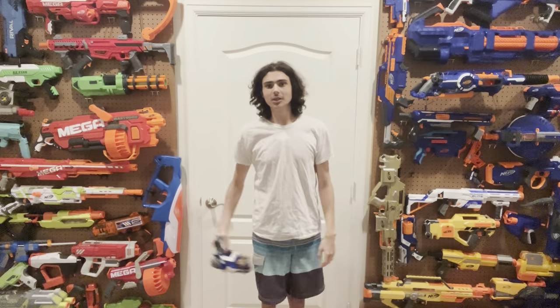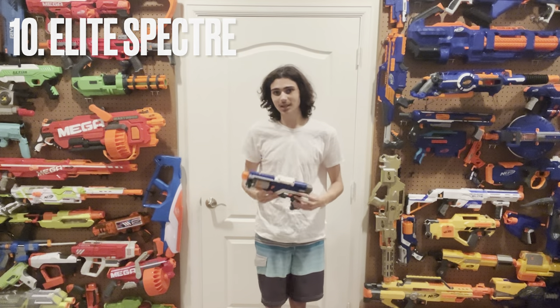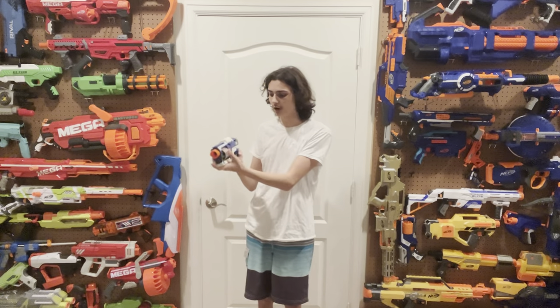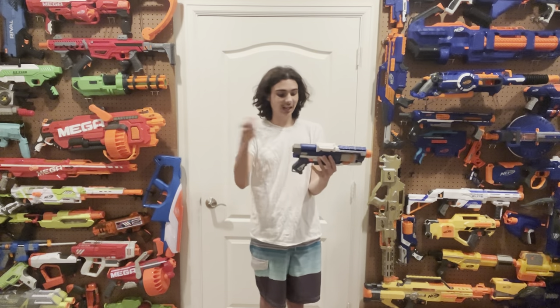So let's get on to the number 10 spot, and that spot goes to this gem — the Elite Spectre. Specifically the Elite Spectre. Because back in N-Strike, the Spectre was very well appreciated as a really good, competent little pop-out 5-dart sidearm that had a top prime and a cool-looking N-Strike barrel and stock.